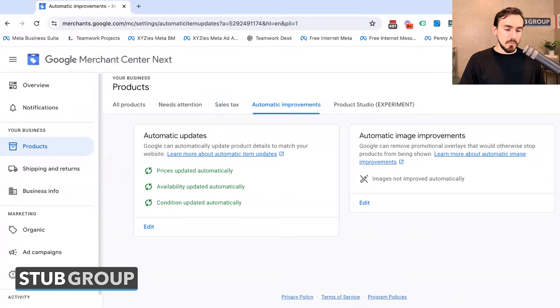Then you've got Automatic Improvements, which was in the previous iteration, just in a different place. This is where you control whether Google is allowed to automatically update prices, availability, and condition in your feed based on what they crawl on your website. You also have automatic image improvements, which lets Google automatically remove promotional text from product images — since that's not allowed — which could otherwise prevent those products from serving as ads.